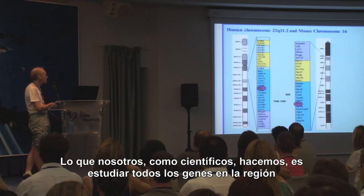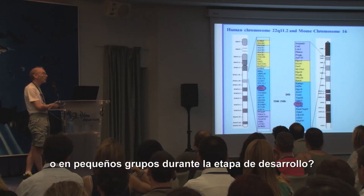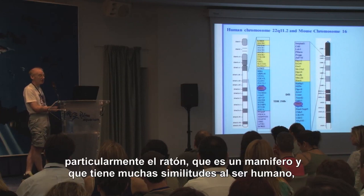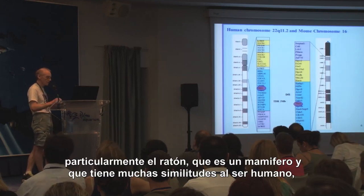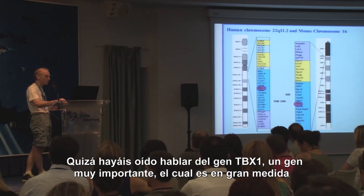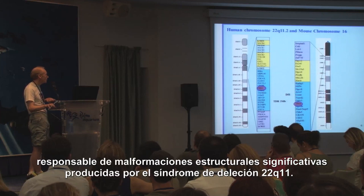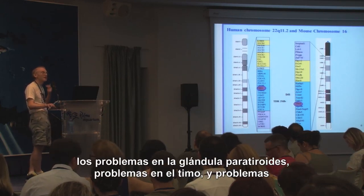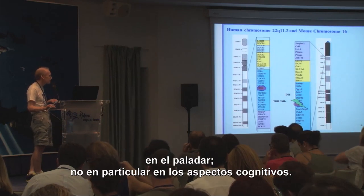The child is born with DiGeorge syndrome, meaning something is going wrong during embryogenesis. So what we do as scientists is look at all the genes in the region of chromosome 22 and ask: what happens if we remove them one by one or in little groups during development? We can't play around with human embryos, so we use model organisms — particularly the mouse, which is a mammal and looks quite a lot like a human, especially early in development. You may already have heard that the gene called TBX1 is very important for the development of the major structural malformations in 22Q11 deletion syndrome — the heart defects, the problems in the parathyroid gland, the thymus gland, and in the palate — but not particularly the cognitive and behavioural aspects.